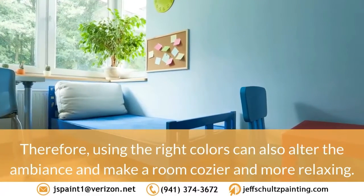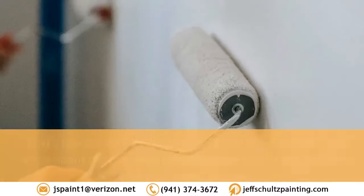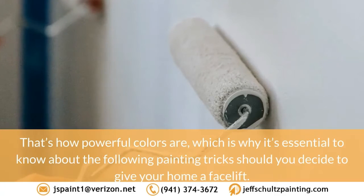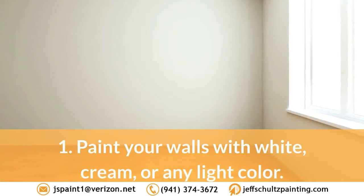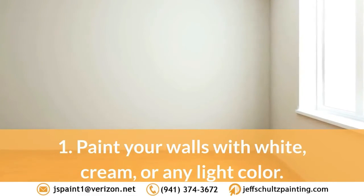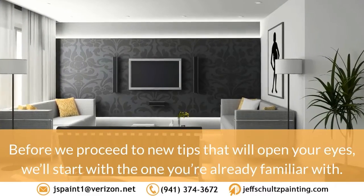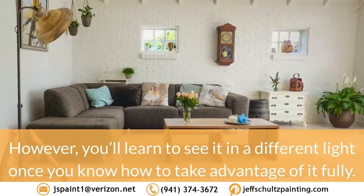Color changes the way a room looks while also enhancing the atmosphere. Using the right colors can alter the ambience and make a room cozier and more relaxing — that's how powerful colors are. It's essential to know about the following painting tricks should you decide to give your home a facelift. Trick 1: Paint your walls with white, cream, or any light color. Before we proceed to new tips that will open your eyes, we'll start with the one you're already familiar with.